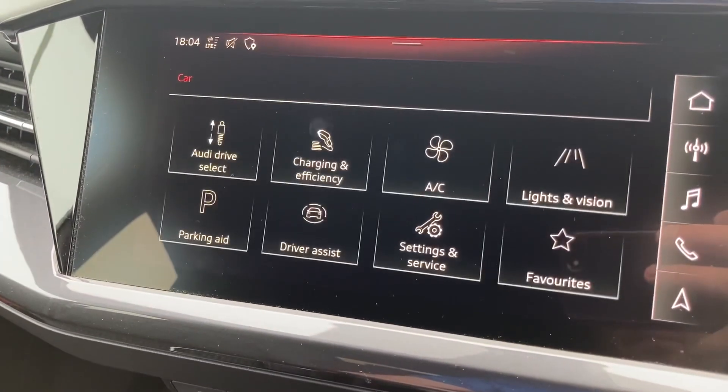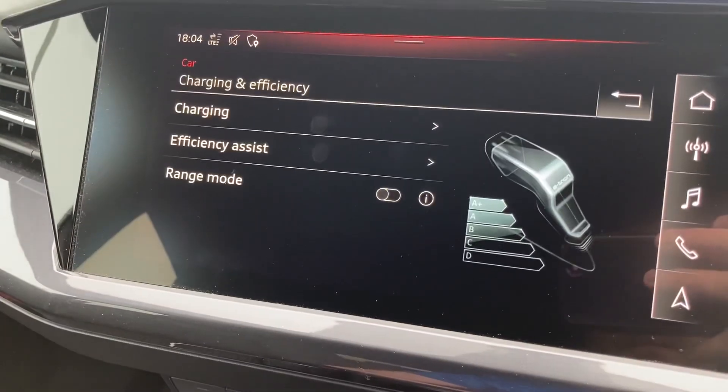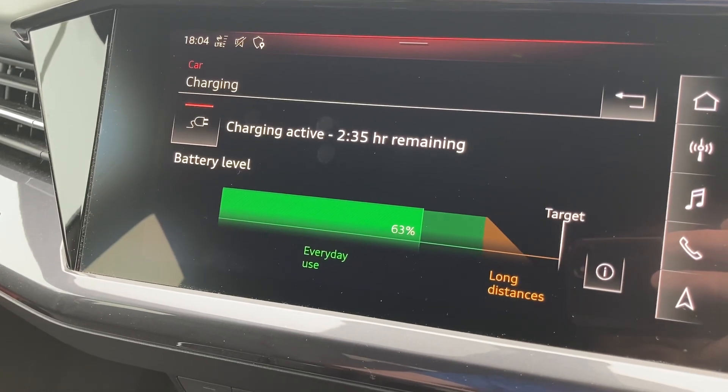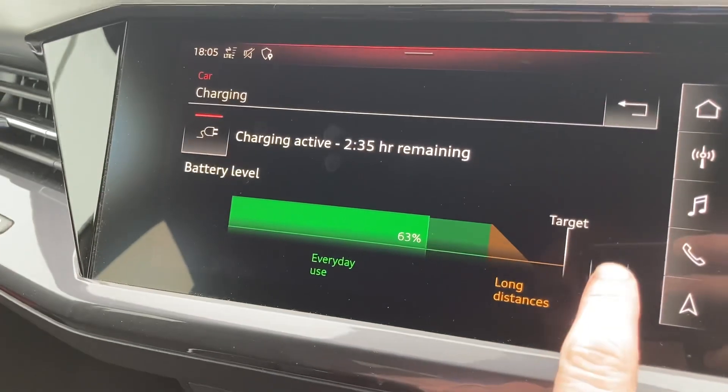Looking at preconditioning: when you go to the charging and efficiency section, there's not actually anywhere you can set a departure time. In the charging section you can see if you're currently charging, what your current status is, what your target charge is, and that's it.